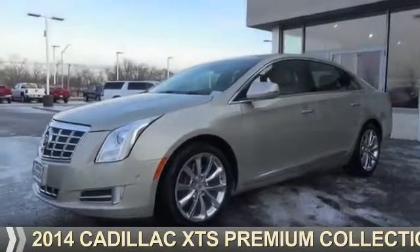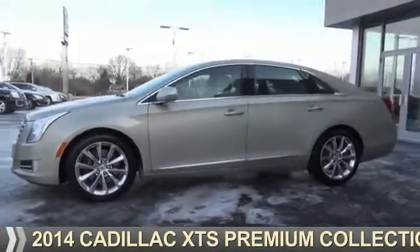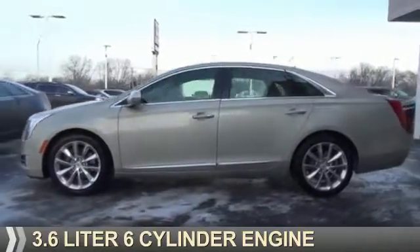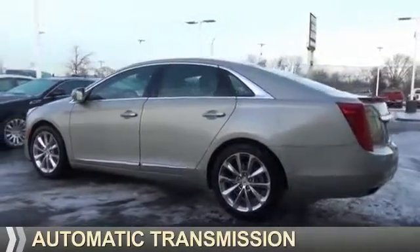Presenting the 2014 Cadillac XTS. It's powered by front-wheel drive, a 3.6-liter 6-cylinder engine, and an automatic transmission.